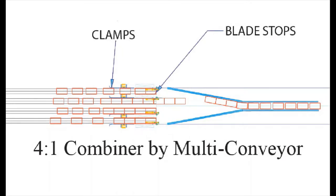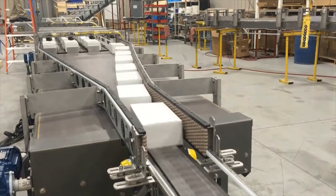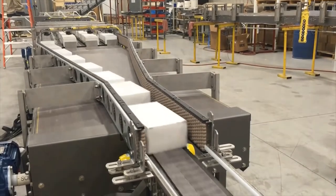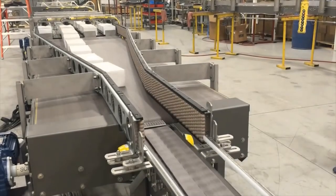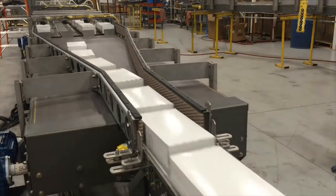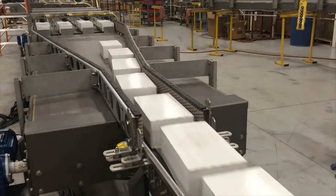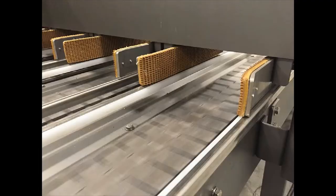Multiconveyor recently provided a multiple-lane tabletop conveyor system incorporating a 4-to-1 merge for cartons. Although the packaged snack food manufacturer originally requested three 2-to-1 combiners, Multiconveyor offered an economical 4-to-1 solution, which saved the client both floor space and money. This system incorporates four lanes of pneumatically actuated clamping devices and blade stops that are used to control the traffic of four rows of product and merge them seamlessly down to one lane for delivery to a palletizing system.